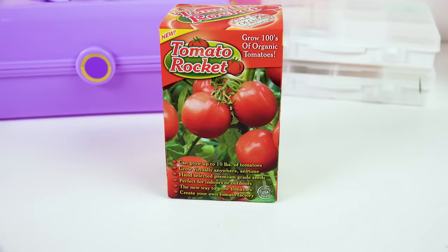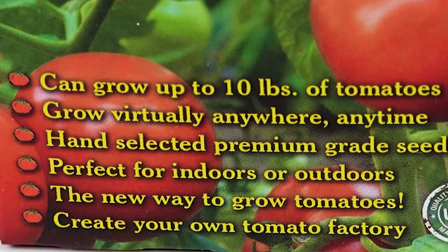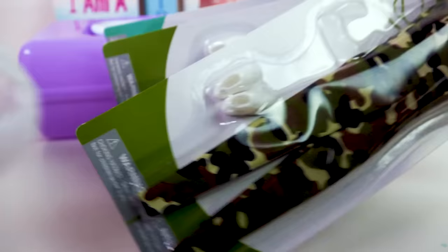Oh, I forgot about this — you can actually grow your own tomatoes! I really want to try this and see if I can get some tomatoes to grow. It says you can grow up to 10 pounds of tomatoes, virtually anywhere anytime. Hand selected premium grade seeds, perfect for indoor or outdoor. It says 'create your own tomato factory.' Super simple — just take the little seed base, plant, and water.